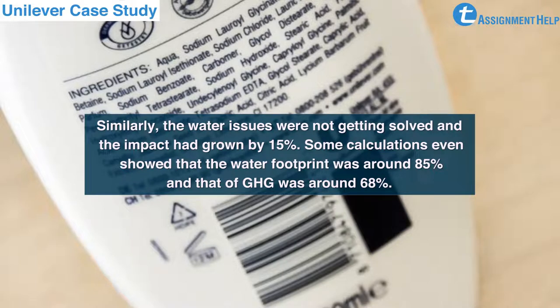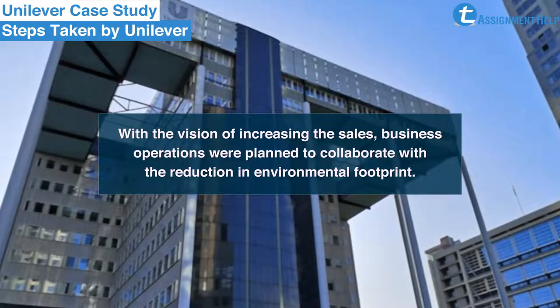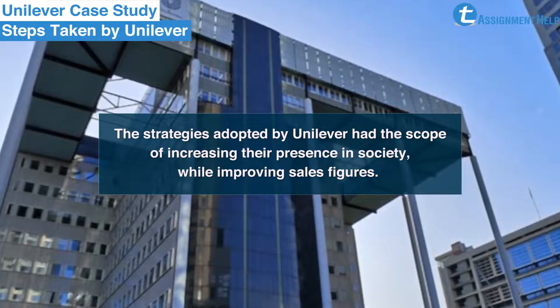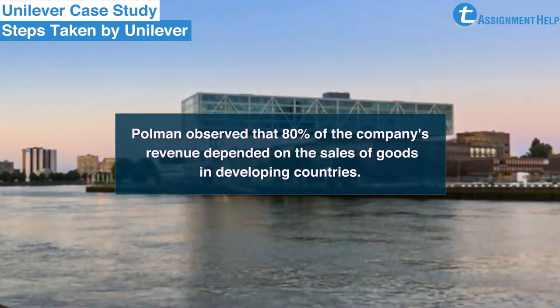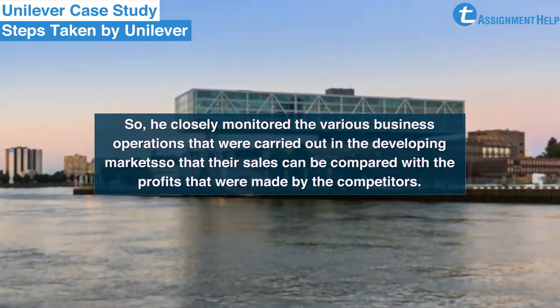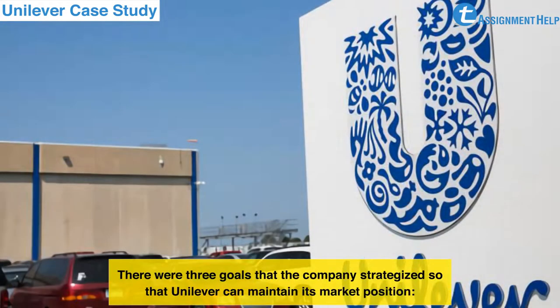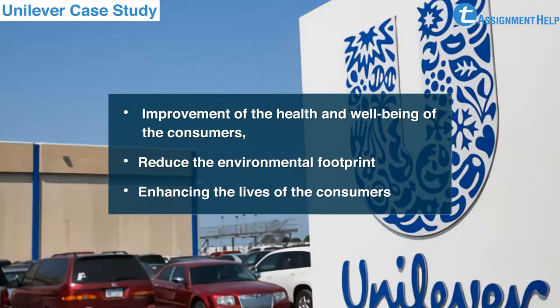Some calculations even showed that the water footprint was around 85% and that of GHG was around 68%. With the vision of increasing sales, business operations were planned to collaborate with the reduction in environmental footprint. Polman observed that 80% of the company's revenue depended on sales in developing countries, so he closely monitored various business operations in the developing market to compare sales with profits made by competitors. There were three goals that the company strategized: improvement of the health and well-being of consumers, reducing the environmental footprint, and enhancing the lives of consumers.